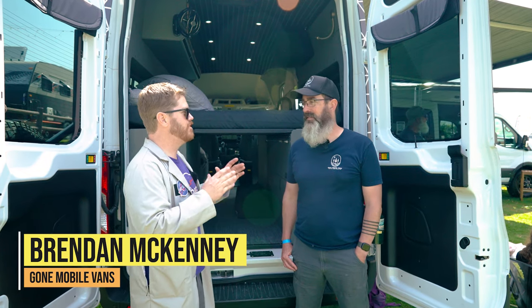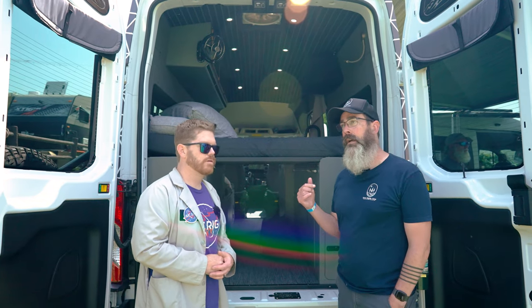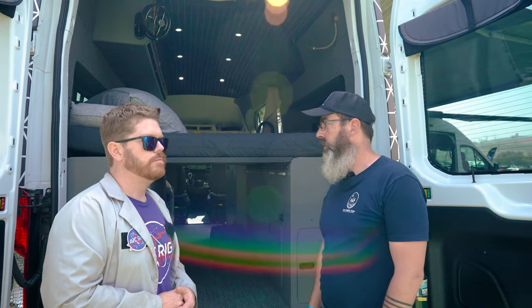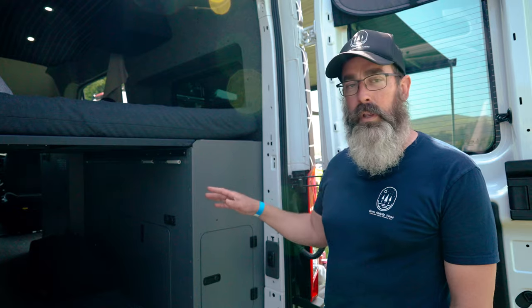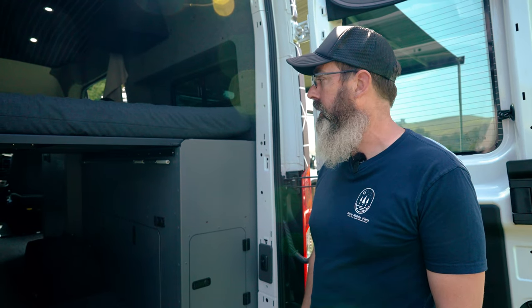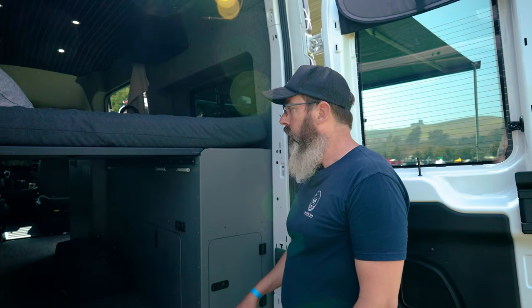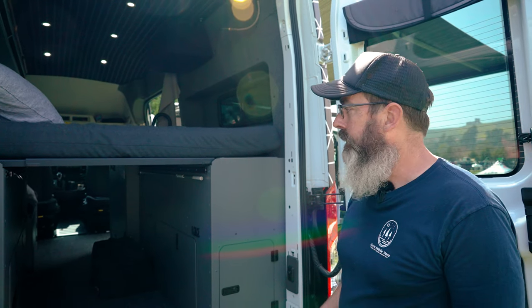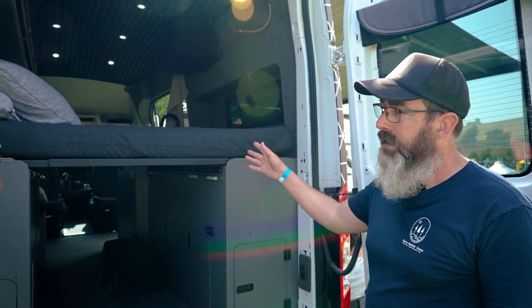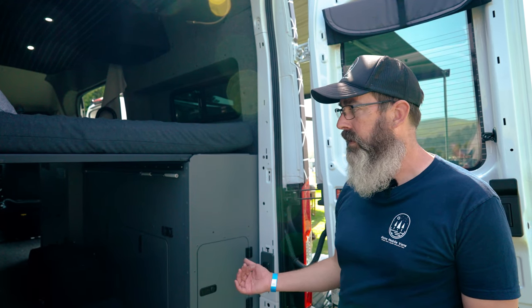We're here with Gone Mobile Vans — a fellow Transit upfitter. Tell us about your shop. My name is Brendan with Gone Mobile Vans out of Costa Mesa, California. This is one of our standard builds on the 148 high-roof Transit — we love working on this platform, we think it's the best one out there. We're a big fan of aluminum cabinetry and components and try to keep our builds as lightweight as possible, flexible for putting bikes, kayaks, whatever you like — simple, clean, and capable vans.